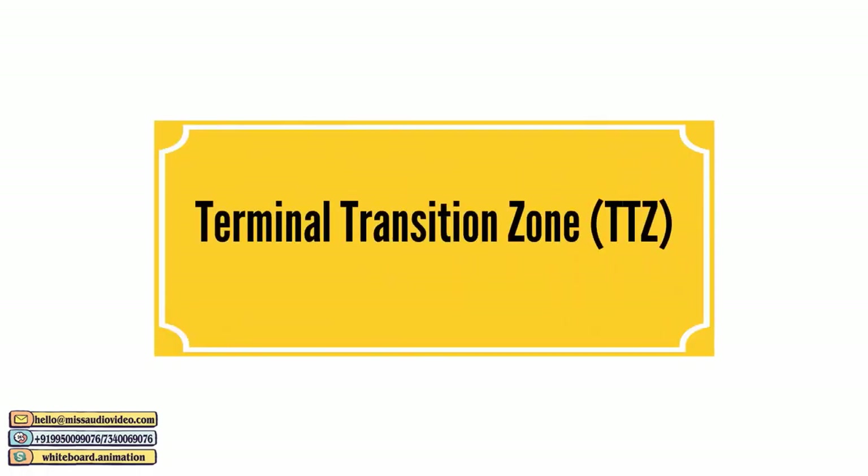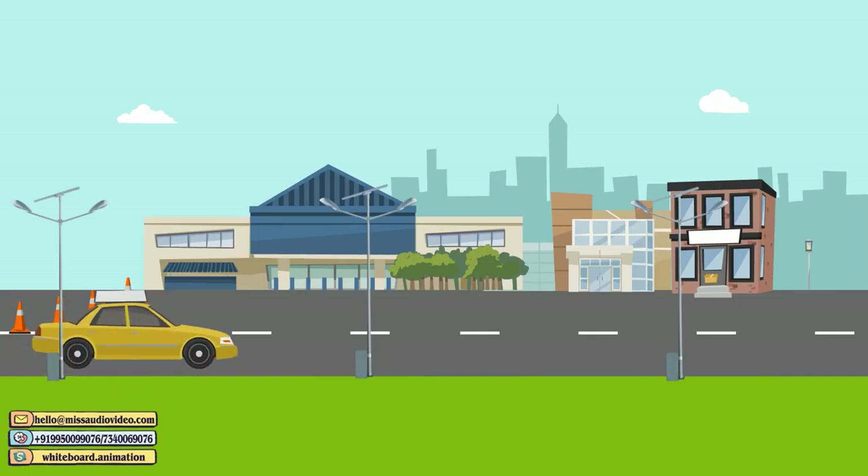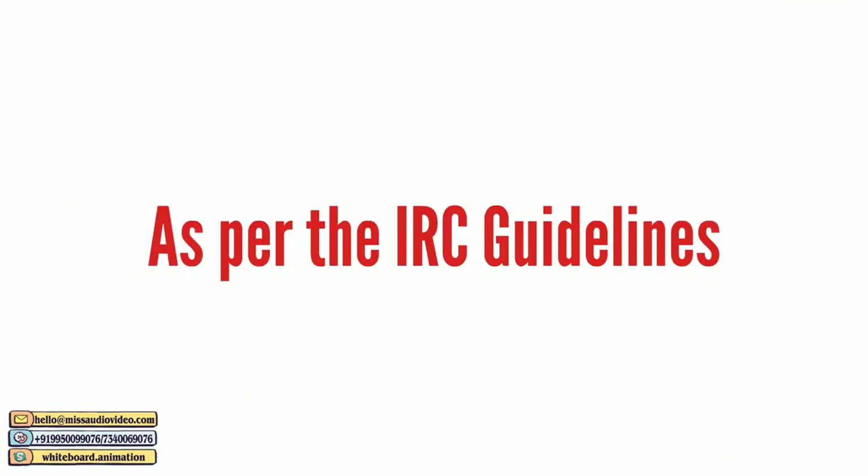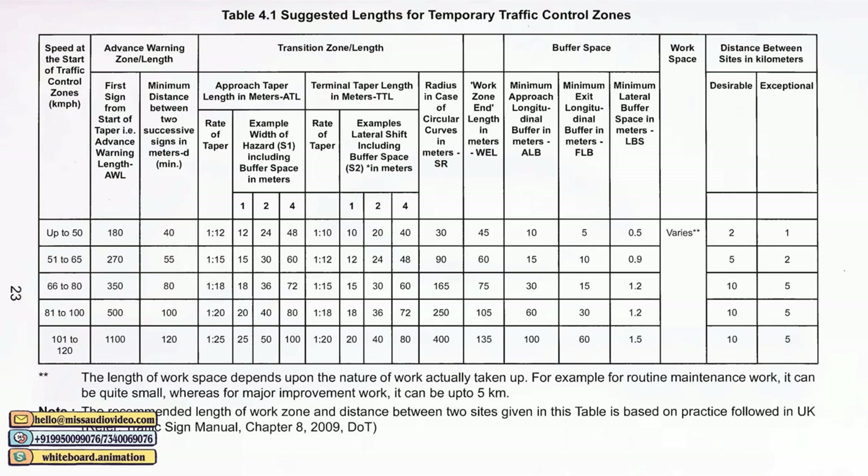Terminal Transition Zone provides a short distance to clear the work area and subsequently return to normal traffic lanes. As per the IRC guidelines, the recommended length of the traffic control zone should be as per the following table.